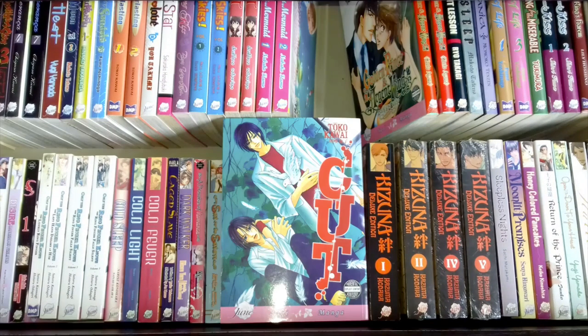This is Cut by Toko Kawaii. I really love Toko Kawaii's work and was really happy to get a copy for a fairly good price. I haven't read it yet though, because it seems to be a tragedy — very angsty — and I need to make sure I'm in the right frame of mind to read titles like that. A Toko Kawaii title I do love is The Scent of Apple Blossoms, so go check that one out. I want to read all of her work together, which I think would be a good way to review it.